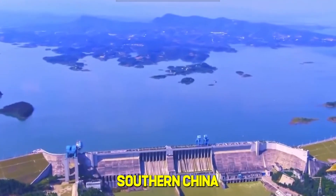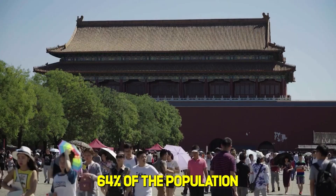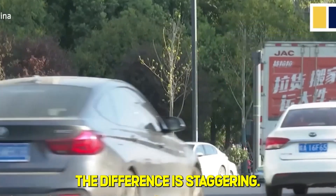Each northern city gets five times less water than it needs. About 65% of Chinese cities face serious water shortages. In comparison, southern China has 80% of the country's water resources, while the north, where 64% of the population lives, struggles with chronic scarcity. The difference is staggering.